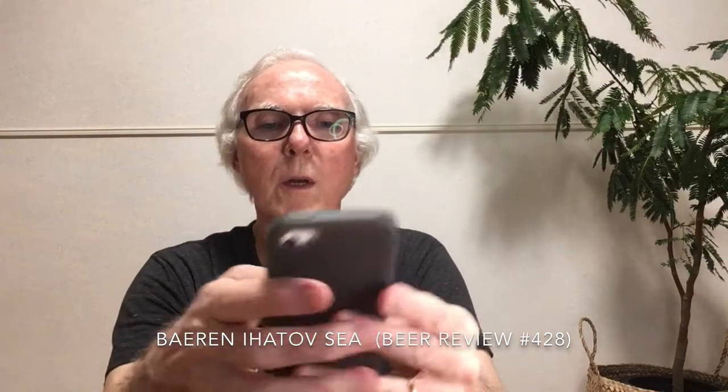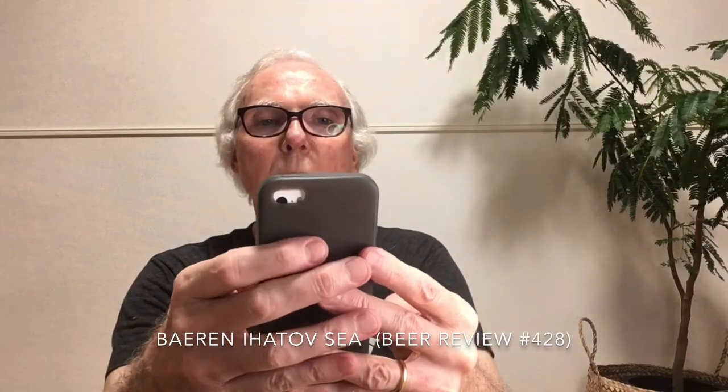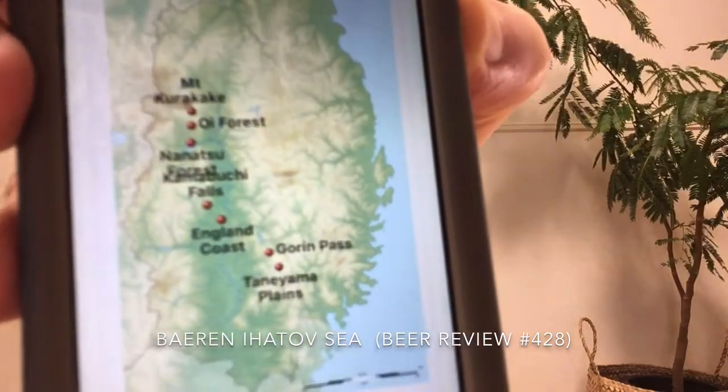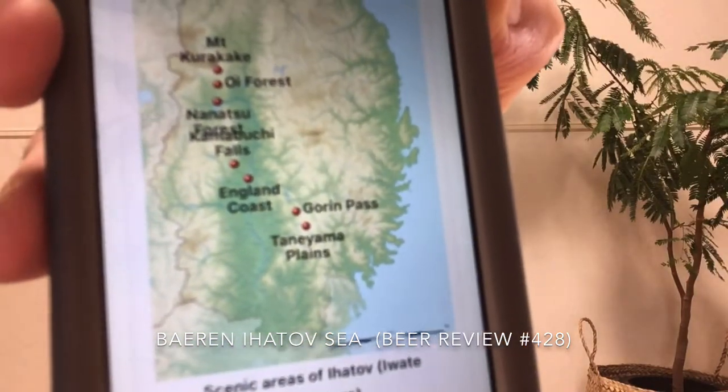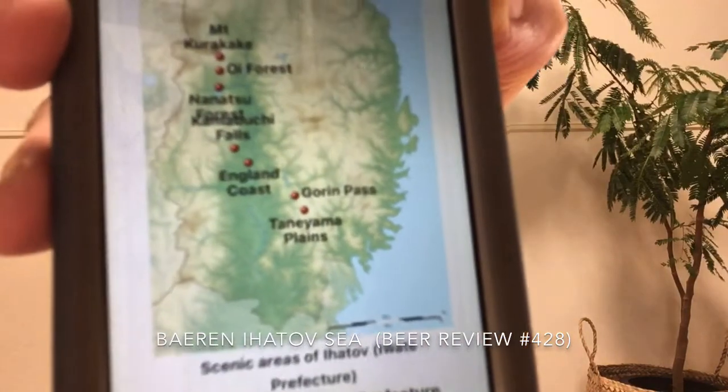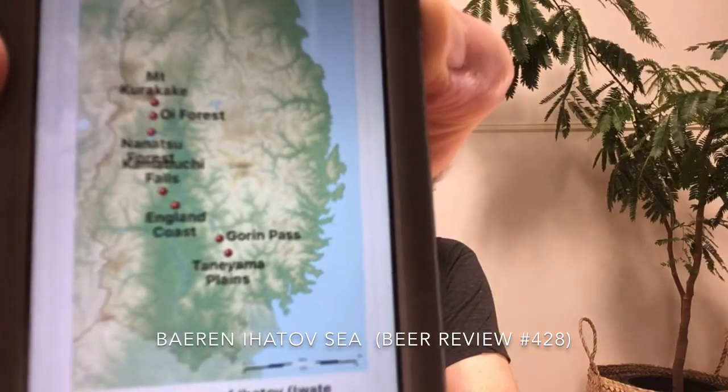A number of his works are set in different parts of Iwate Prefecture, and in fact 'Ihatobu' is derived from 'Iwate,' which is the prefecture in which Miyazawa lived. He wrote about different places — locales in his poems and stories. He was primarily a poet but also wrote some stories. For example, you can see references like 'the English Coast,' which is not anywhere near the ocean. Apparently there were six such places and recently another was added.